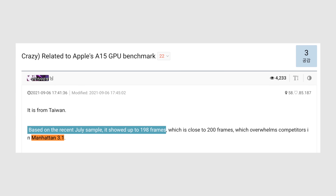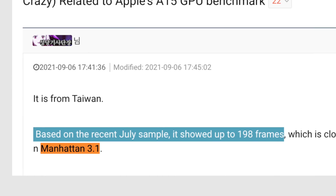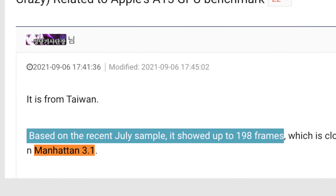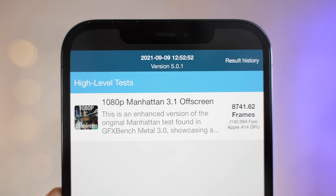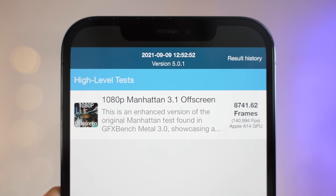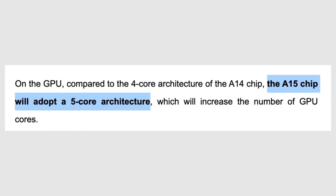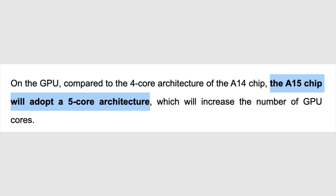Let's jump right into the leaked graphics performance of the A15 Bionic chip. According to that leaker on Klien.net, the A15 sample from July was able to score 198 FPS in the GFXBench Manhattan 3.1 benchmark. To give some context on just how good that is, I ran that same test on my iPhone 12 Pro Max and it scored 140 FPS. This basically means the A15 chip's GPU is around 41% faster than the one in the A14, because Apple is adding an extra GPU core to make it a 5-core GPU compared to the A14's 4-core.